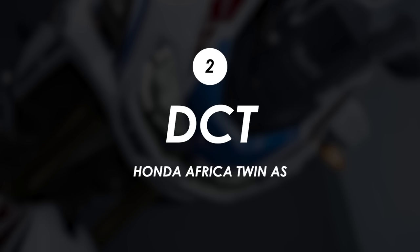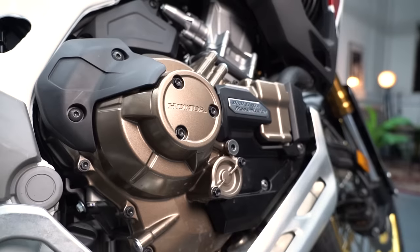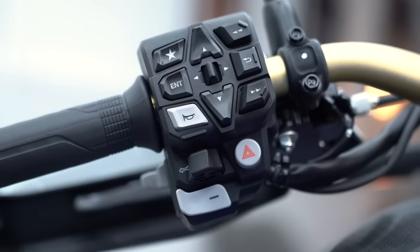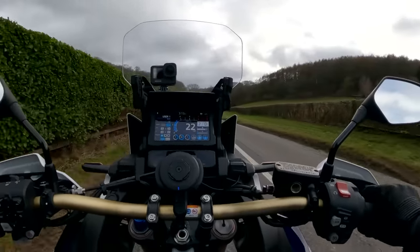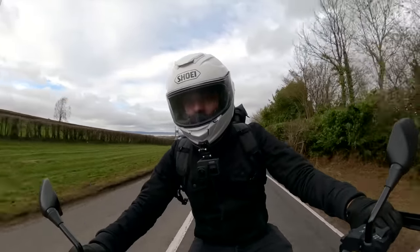I've also got to touch on the DCT box, or dual clutch transmission. In short, it allows the bike to operate like an automatic — you can stick it in auto mode and it'll make the shifts on your behalf, or you can put it in manual and use the plus and minus buttons to shift the gears yourself. There's no clutch lever; it's all done electronically. It uses two clutches and two sets of gears to seamlessly shift up and down the box, and from a standstill it'll go all the way up to sixth gear speeds with no lurching.